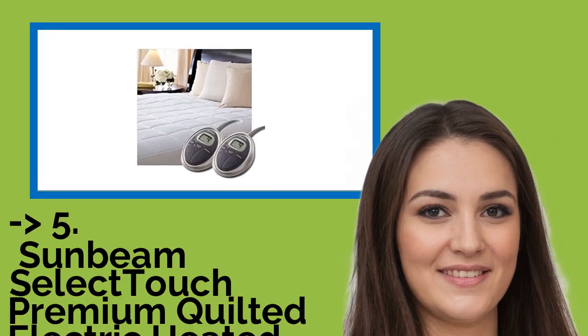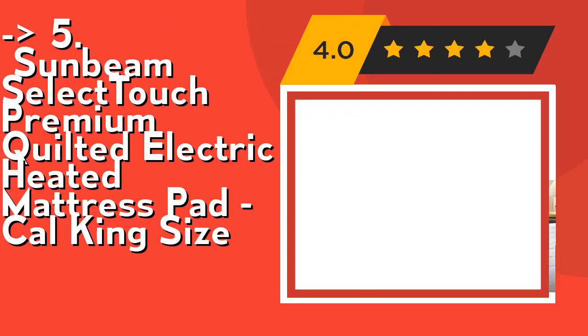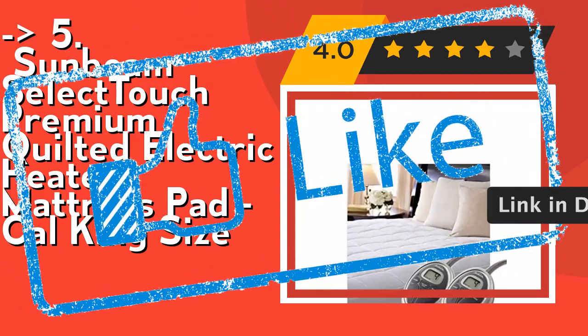Now we will show you the fifth product in the list: the Sunbeam Select Touch Premium Quilted Electric Heated Mattress Pad Cal King Size. It has 10 heat settings and Thermofine technology that evenly distributes heat, and a 100% cotton top with water-resistant backing. Check out the link in the description to buy this product from Amazon.